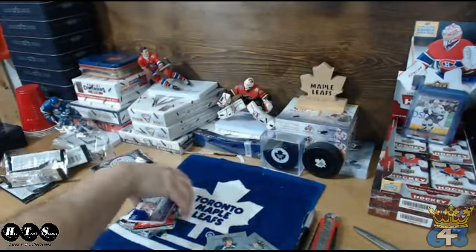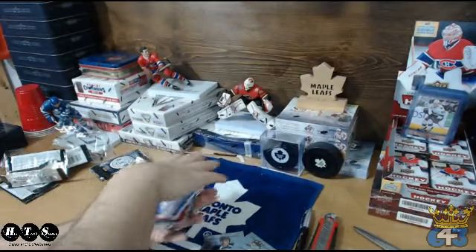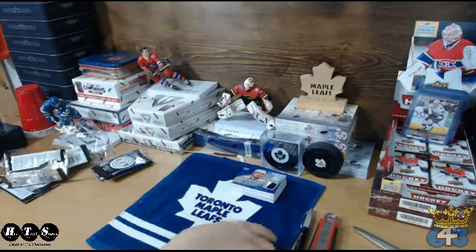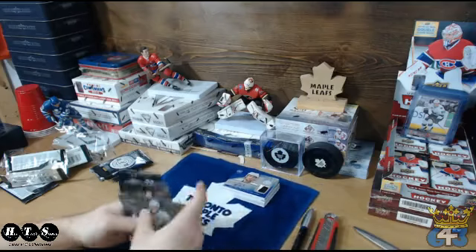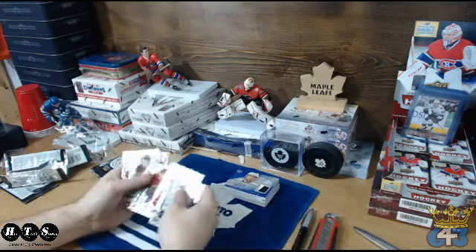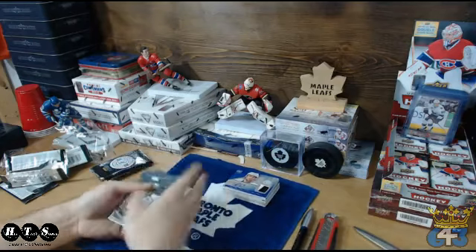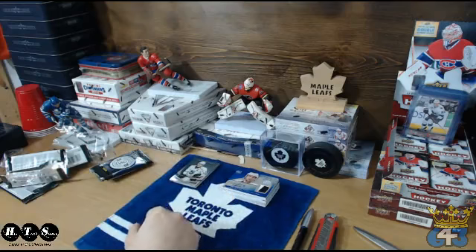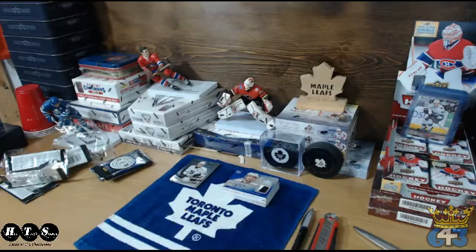What a box! Wow, best box I've opened thus far of this stuff — the amount of excellent hits. Alright folks, that is the customer appreciation break for today. Thank you very much for participating in my breaks. I have probably ten slots filled in the next one already, so we will see you very soon for Customer Appreciation Break number 19. Thank you and good night.